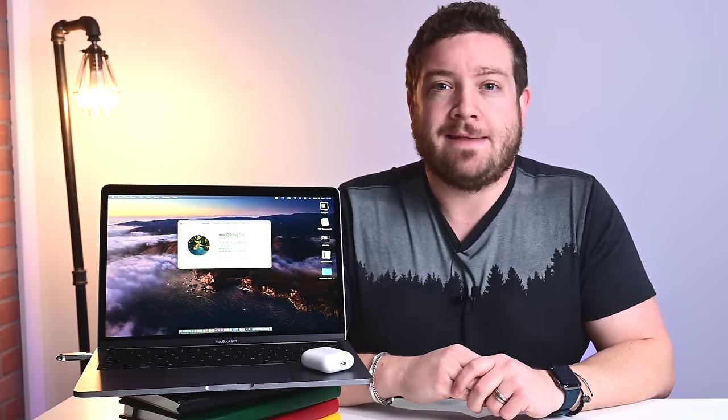Let me know what you guys think of the new 13-inch MacBook Pro with M1 processor over on Twitter at Andrew underscore OSU. And if you want to grab one of these for yourself, we've already started compiling the best deals, included down below in the description.